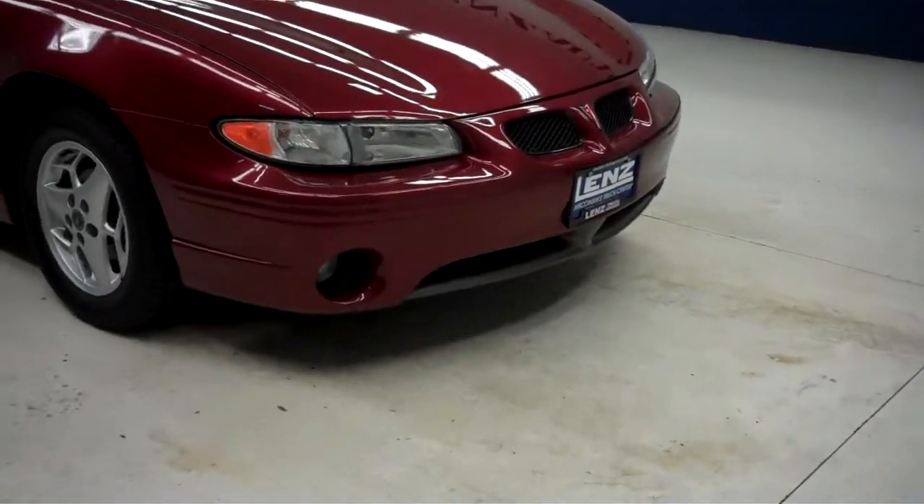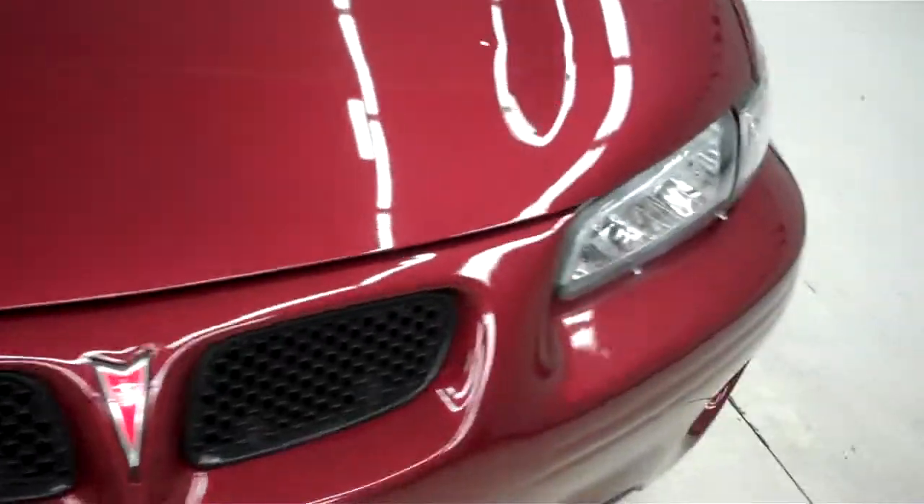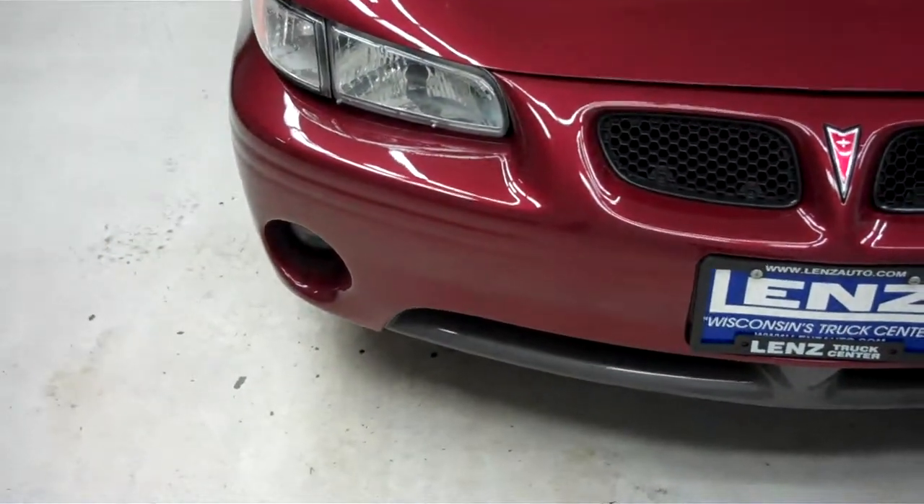This is stock number E5138A. This is a 2002 Pontiac Grand Prix GT, a four-door with a 3.8 liter engine.